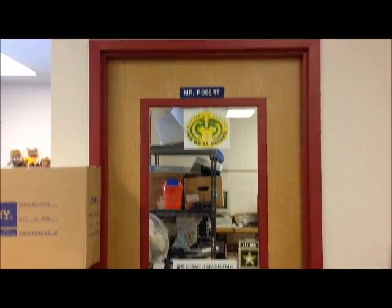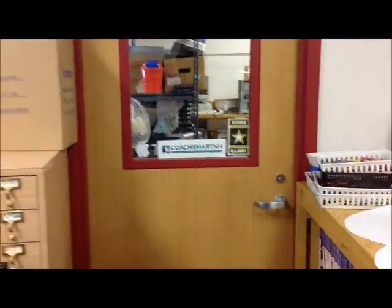So what we got here is my office, and this is how we go into my office. That's my name, that's my door, and we'll walk in and you can see the state of my messy office.